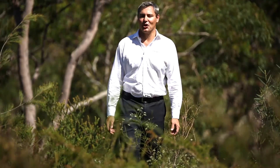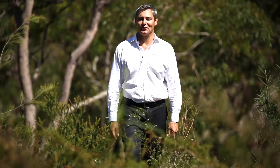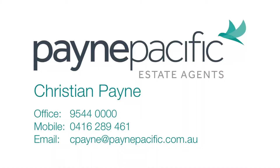Well there you have it, 14 Kershaw Road, Menai. I just love it down here and I know you will too. I'm Christian Payne, I look forward to seeing you soon. Thank you.